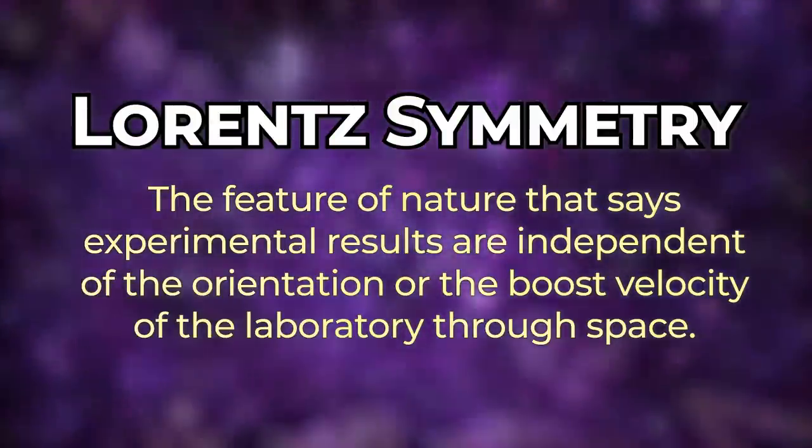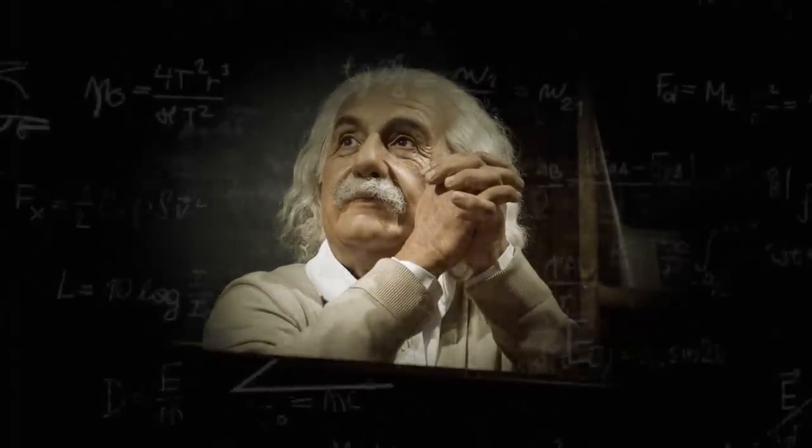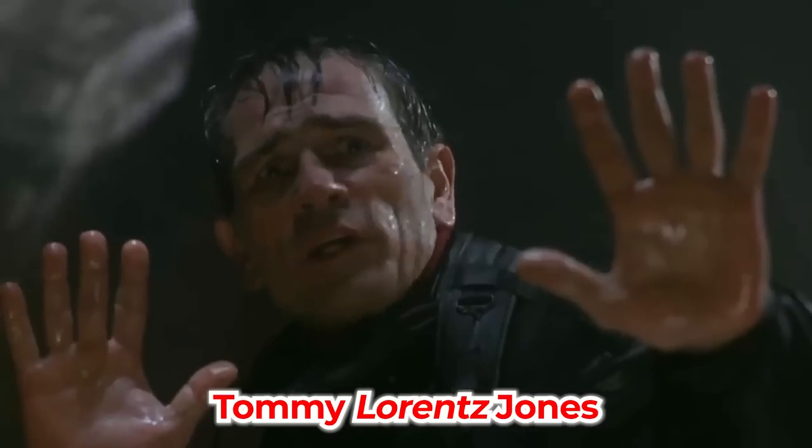Lorentz symmetry is the important underlying bedrock of Einstein's special theory of relativity — itself the bedrock of all of modern physics — in that quantum mechanics obeys special relativity, and gravity, which follows general relativity, also subsumes within it special relativity. Having a window into Lorentz symmetry could reveal cracks in the foundations of all of modern physics.